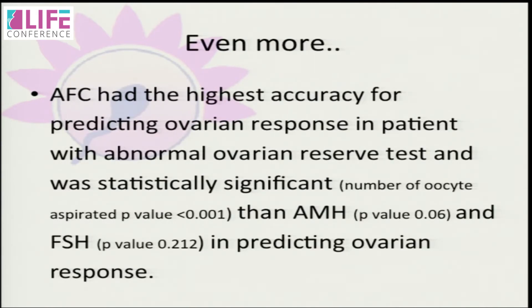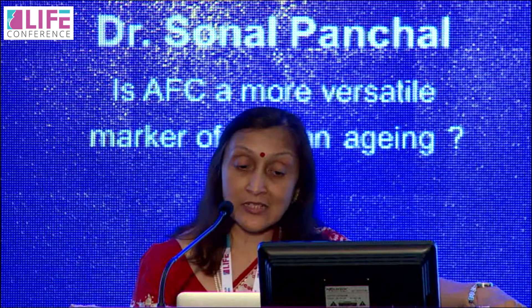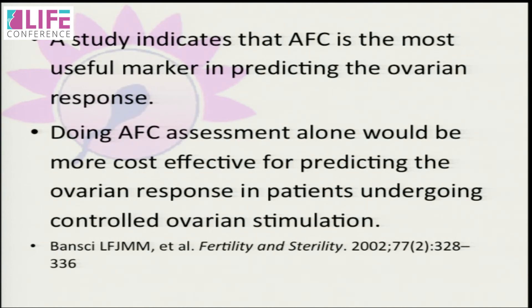AFC had the highest accuracy for predicting ovarian response in patients with abnormal ovarian reserve tests and was statistically significantly better than AMH and FSH in predicting ovarian value. AFC and ovarian volume are direct measurements of ovarian reserve, while AMH, inhibin B, and estradiol are released from growing follicles and reflect the size of the developing follicle cohort. FSH is controlled by negative feedback of inhibin B, so high FSH presents a small cohort size — meaning all hormonal parameters are indirect measurements, whereas AFC is a direct measurement. A study indicates AFC assessment alone is more cost-effective for predicting ovarian response in patients undergoing controlled ovarian stimulation.